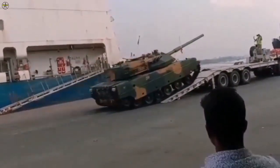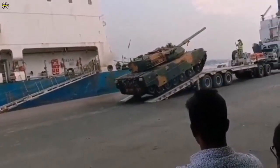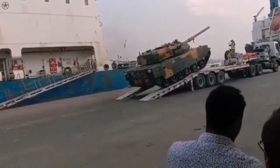The missile has a maximum range of 5000m and is equipped with a tandem HEAT, high-explosive anti-tank warhead capable of destroying tanks protected with reactive armor.